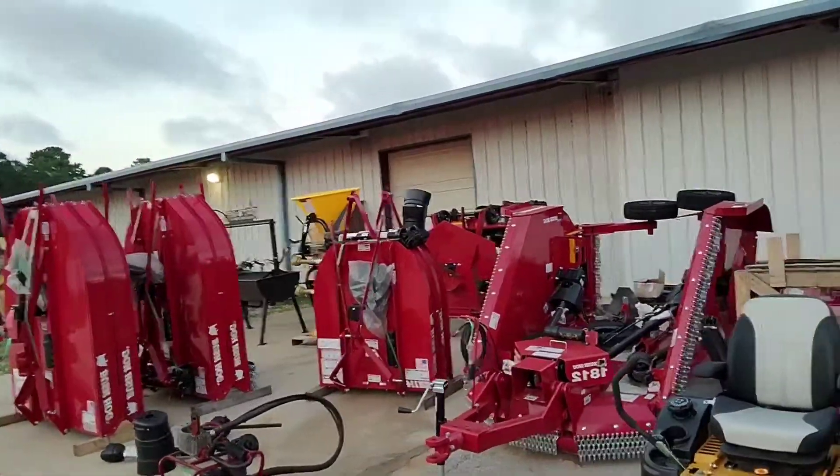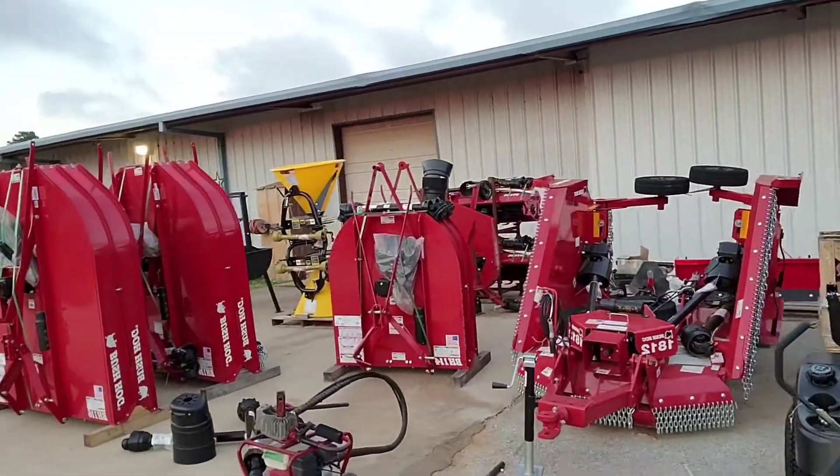Batwing mowers, cutters, seeders, spreaders, tillers, finishing mowers. Great prices. Great financing. Let us know how we can help.